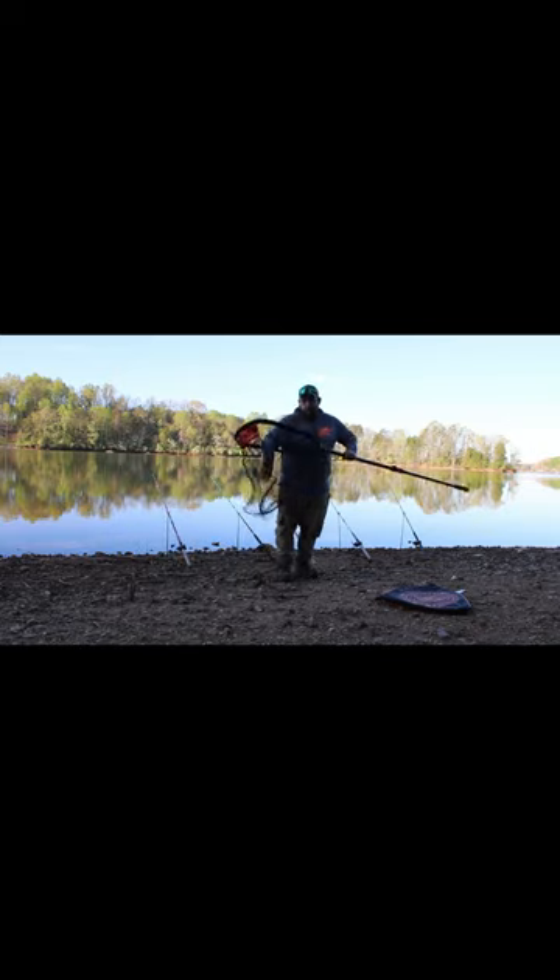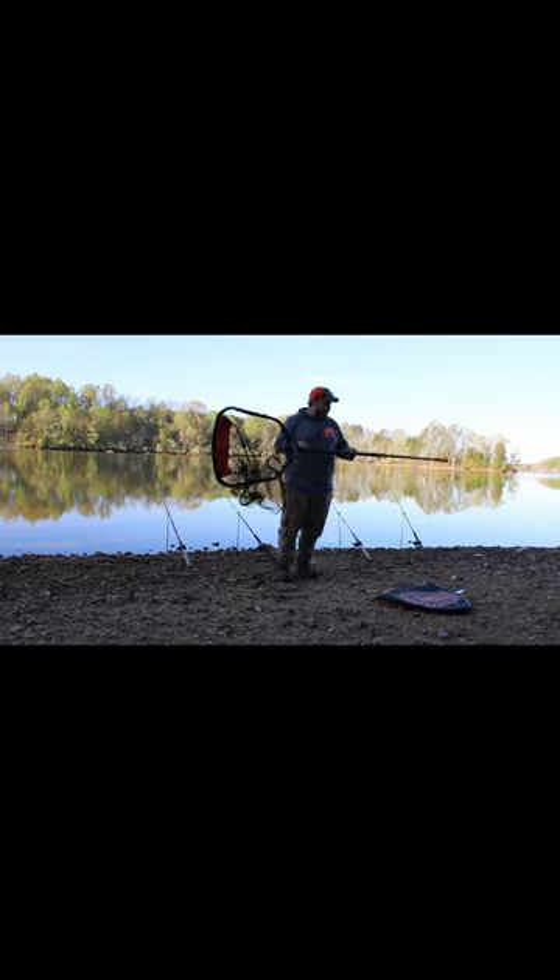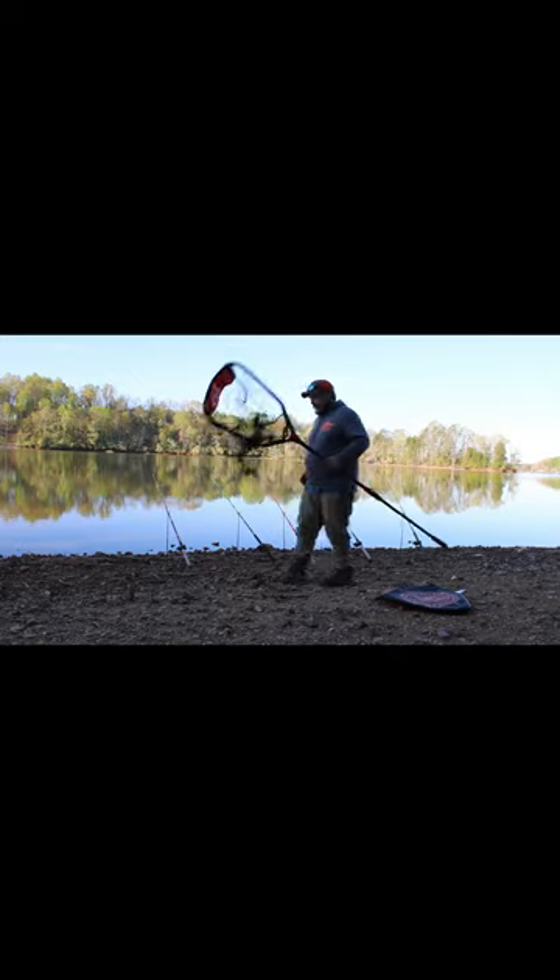Deep net, set for 20 to 50 pound fish. I ain't gonna catch any 60s or 70s where I'm at today. Hopefully we get to get this bad boy slimed up.